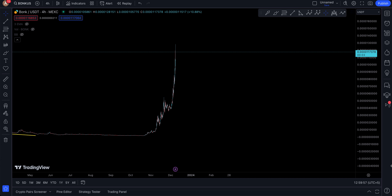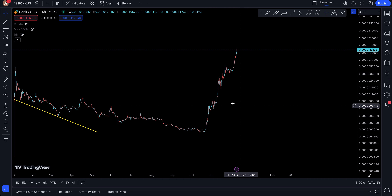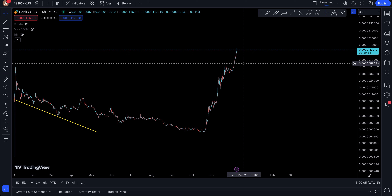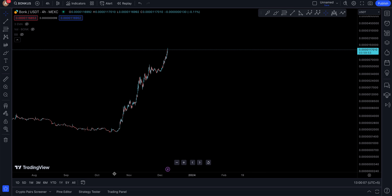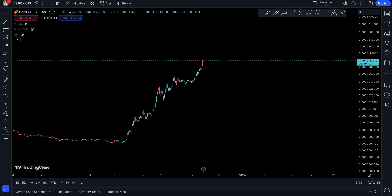So the question is: where do we go, where do we stop? Honestly, this is a bull run — a very, very good bull run for this particular coin. Now if we go back into history...